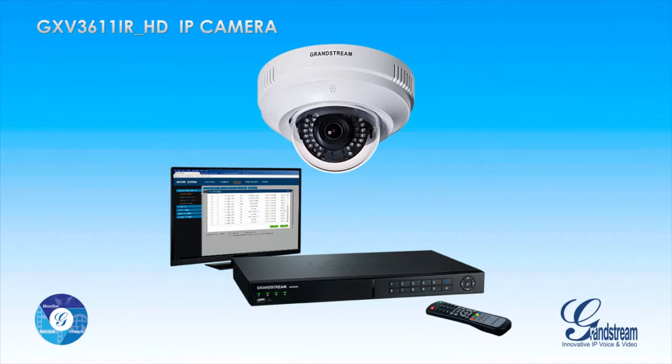The GXV3611iRHD is fully compatible with Grandstream's GVR3550 network video recorder, and can be easily paired with the GVR3550 using its very easy-to-use auto-discovery feature.